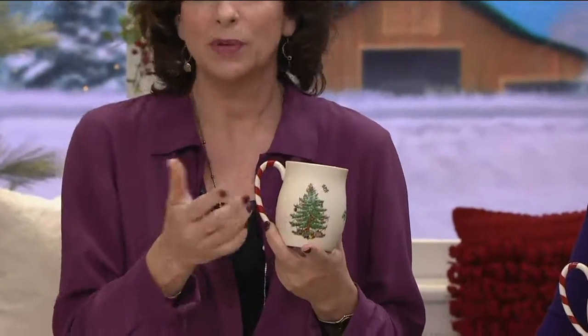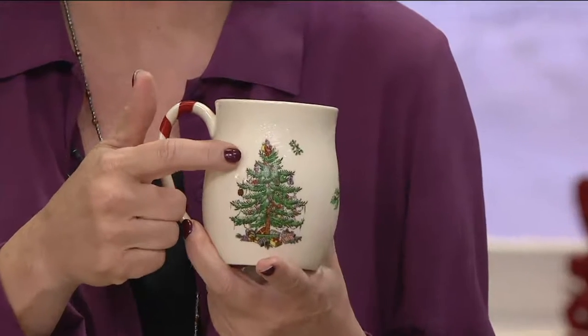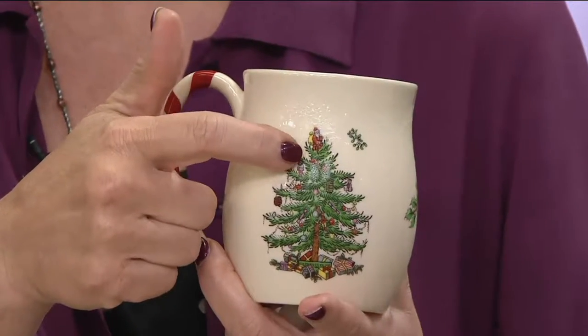Spode is over 200 years old, with a rich heritage of high-end porcelain out of England. The Christmas tree pattern is almost 80 years old, and whether you've been collecting for years or your mother has, or you received some as a gift, the iconic Christmas tree pattern has remained unchanged for 80 years.